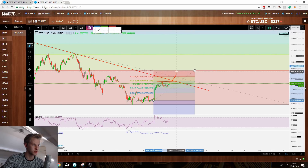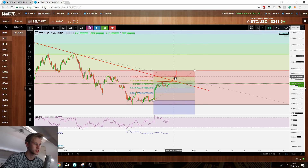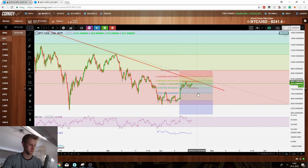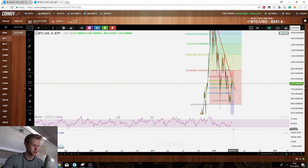If we measure this whole move, a pullback to the 0.618 Fibonacci should be fair — it's quite a large pullback but it shouldn't be anything too crazy. Anything below the 0.618, which would then be sitting at around $7,800 USD, would be bad. This could potentially be a sign of a reversal on the longer term.